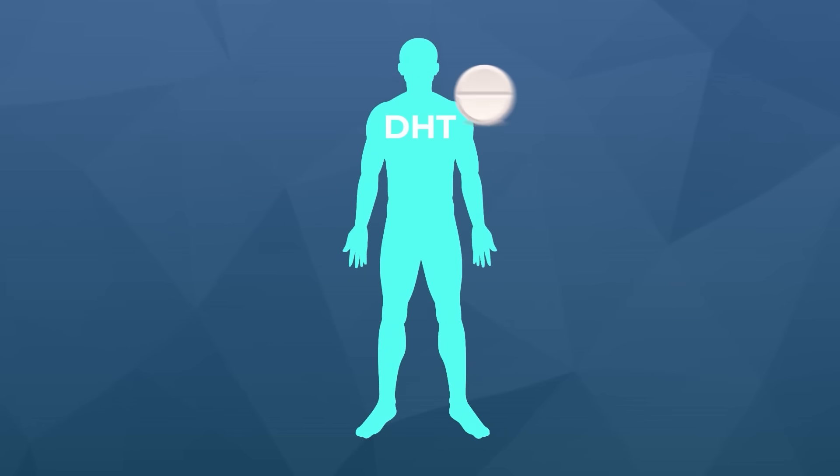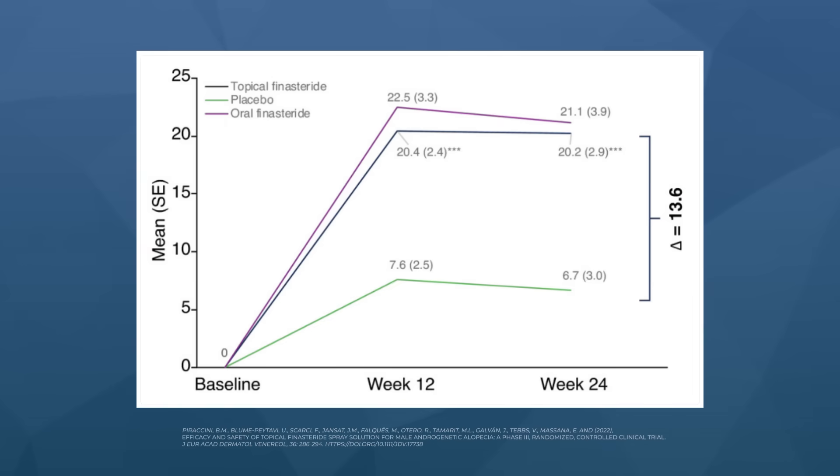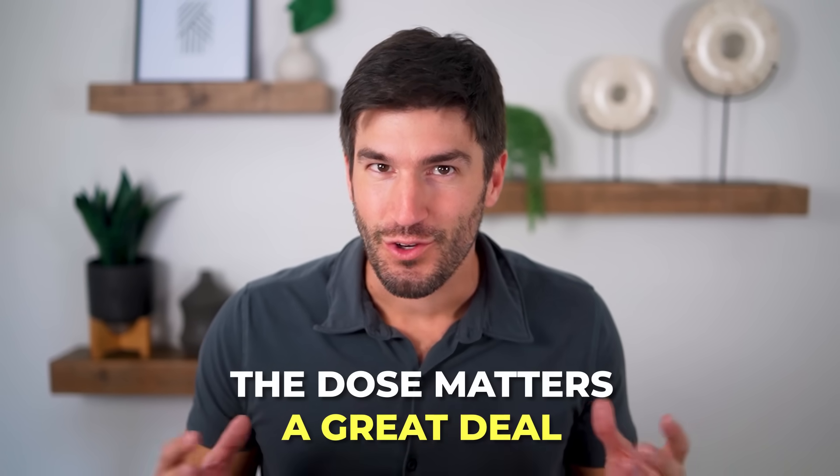The idea with topical finasteride is to localize the effects of this DHT-lowering drug to the scalp rather than the whole body, while still getting the same hair growth benefits. And you can't blame people for thinking this — clinical studies do show that in target area hair zones, topical finasteride is nearly as effective as oral finasteride. But as we will soon see, the dose matters a great deal, and the idea that we can localize finasteride's effects to just the scalp doesn't always work, especially at the doses sold by major telehealth brands.